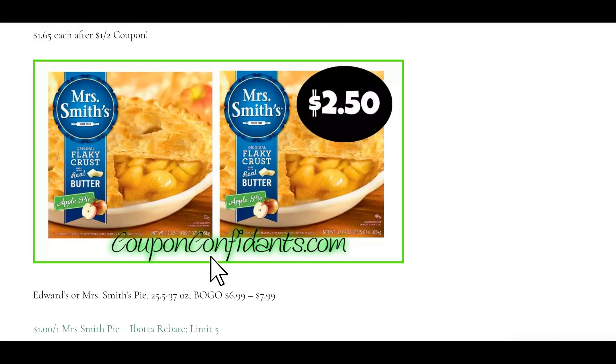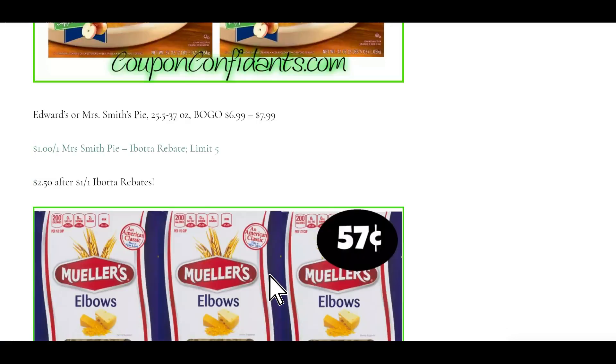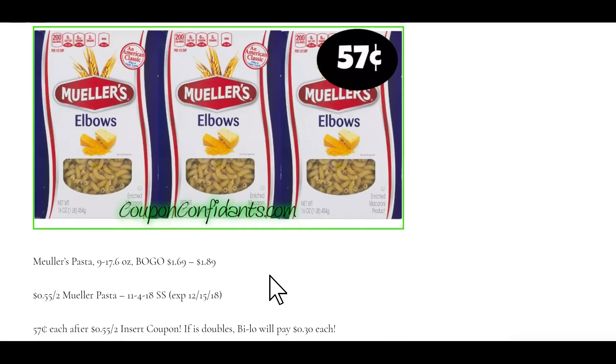Mrs. Smith's and Edwards Pies are buy one get one free, $6.99 to $7.99. There is a dollar off one Ibotta rebate that you can redeem up to five times. These are also going to be on sale at Publix. After your rebate, they would be $2.50 each.